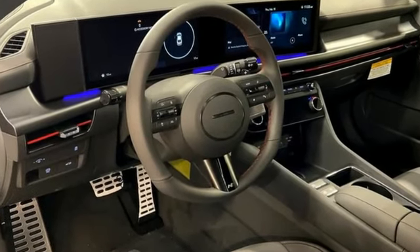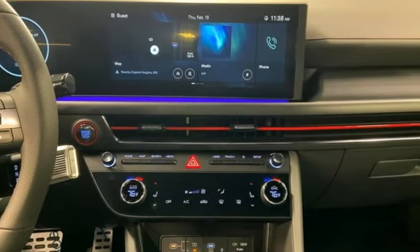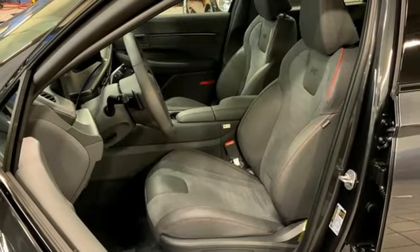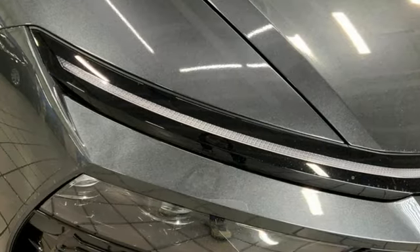Integrated navigation system with voice activation, inductive device charging, dual zone climate control, steering assist cruise control, smart device remote engine start, and voice-activated climate controls.